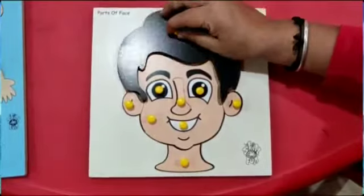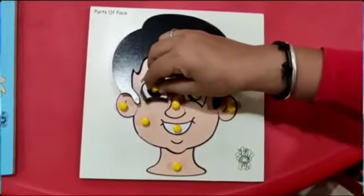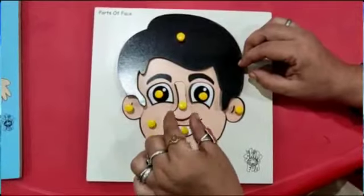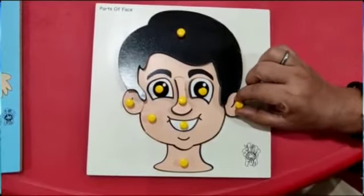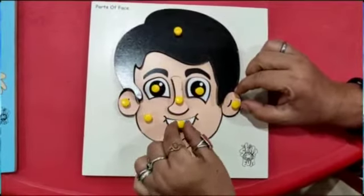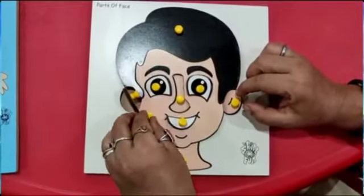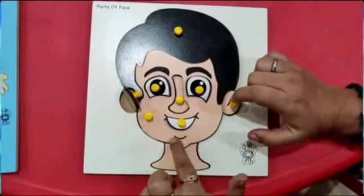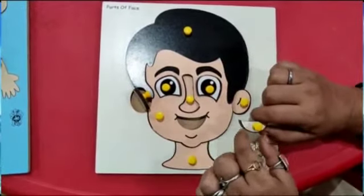See here — these are eyes. What is this? Eyes. This is the nose. This is the nose of a boy. Ears — you have two ears. Lips, cheeks — these are cheeks. Chin.